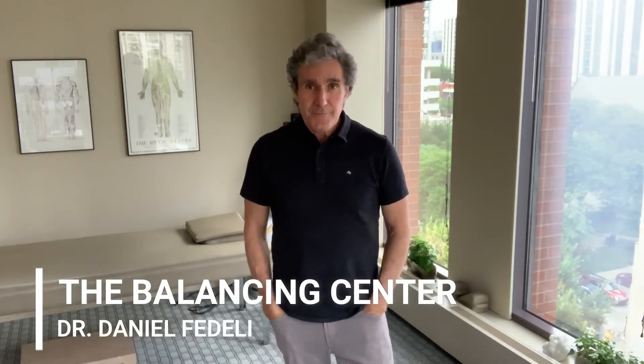Hi everybody, it's Dr. Dan coming from the Balancing Center. Today we're going to be talking about detoxification, and the specific aspect we're going to be covering is the difference between cellular detoxification and systemic detoxification.